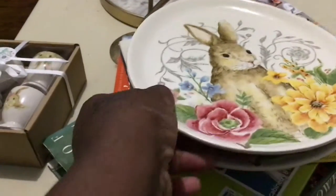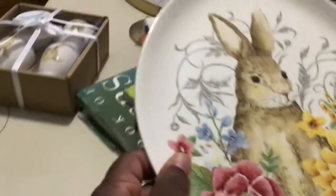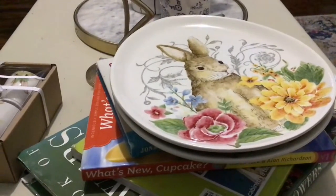I also got these — I got four of them. These were $4.99 so you already know they were a dollar and 30 cents. I can't believe it, guys!